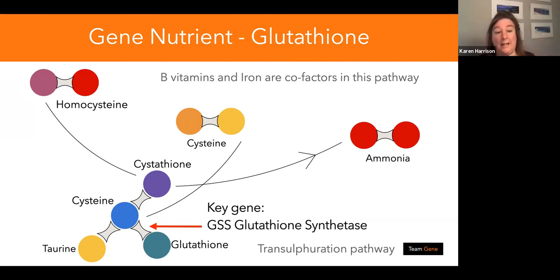If you have a SNP on the GSS gene, homocysteine going into cystathionine can also produce serious amounts of ammonia. During athletic training, a run, or competition, there's a good chance you're already producing excess ammonia — so you need glutathione to mop that up. If you've got any form of gut dysbiosis, ammonia is a byproduct of that too. In my opinion, we need to look after glutathione production particularly for athletes.